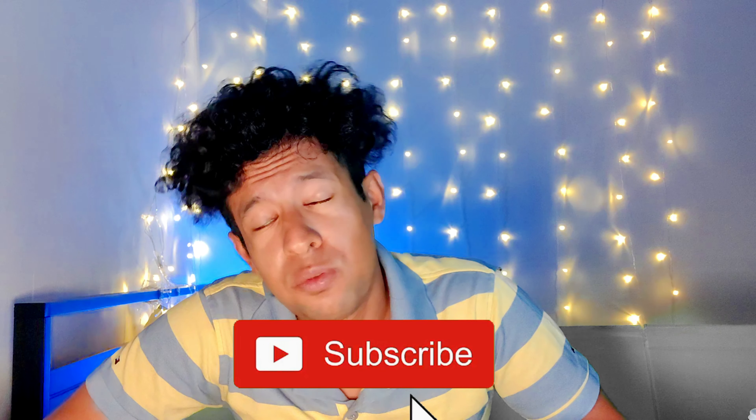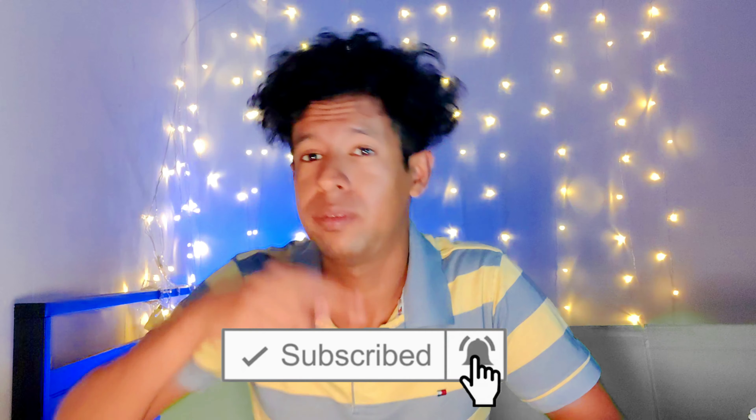Welcome back everybody. If you guys are new here, definitely like and subscribe to 4K Toe Heat. On this channel you're gonna get tech reviews, reality life hacks, and a lot of advanced information on a daily basis. With all that said, let's just begin.